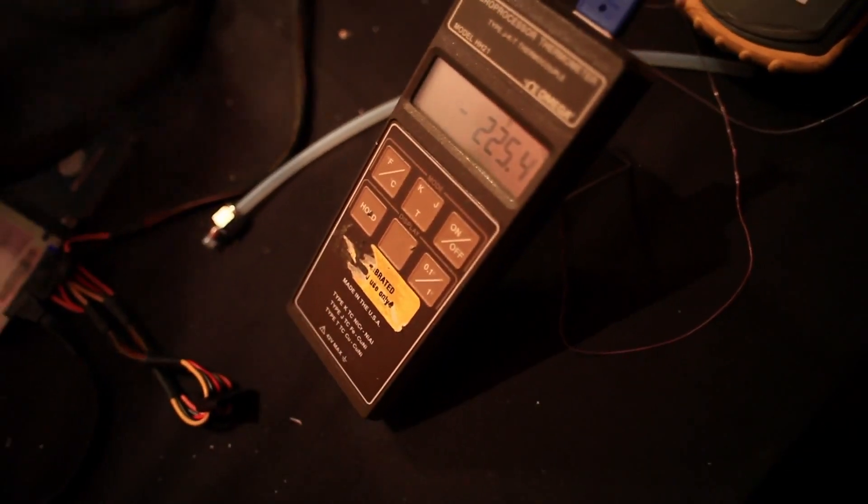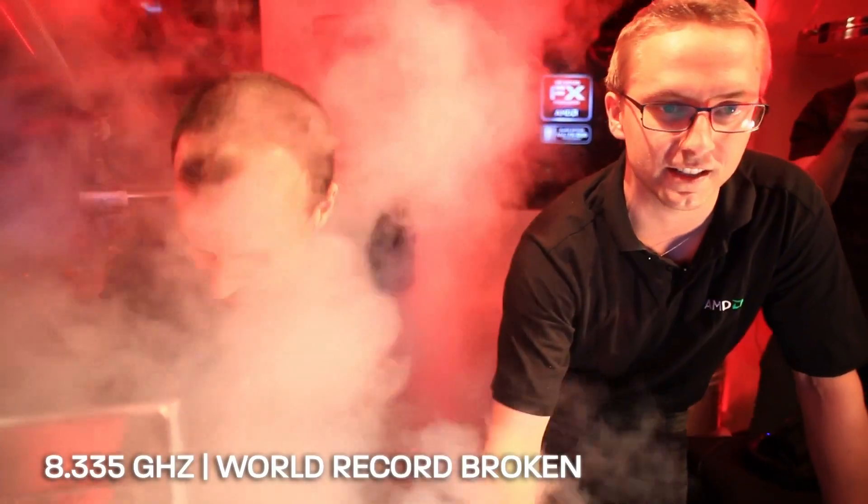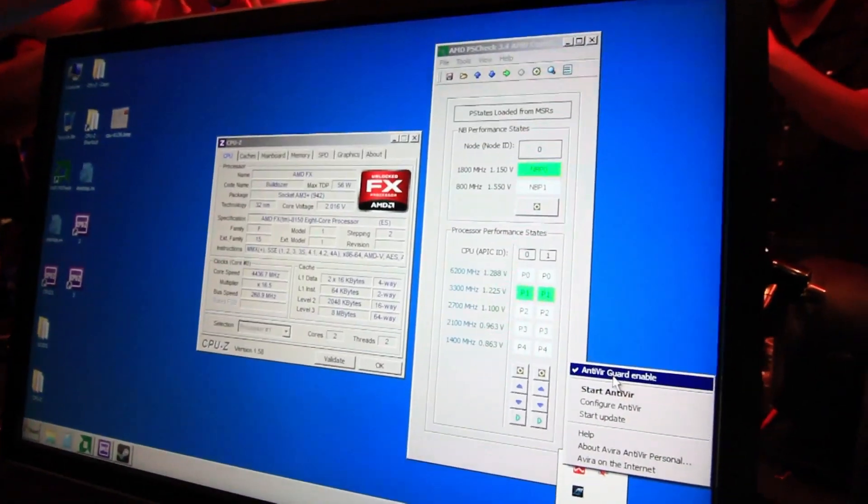When we switch over to helium, the base temperature has usually been between negative 220 and 230. 8,335 megahertz — that was the highest CPU frequency ever. And we had the virus scanner enabled.